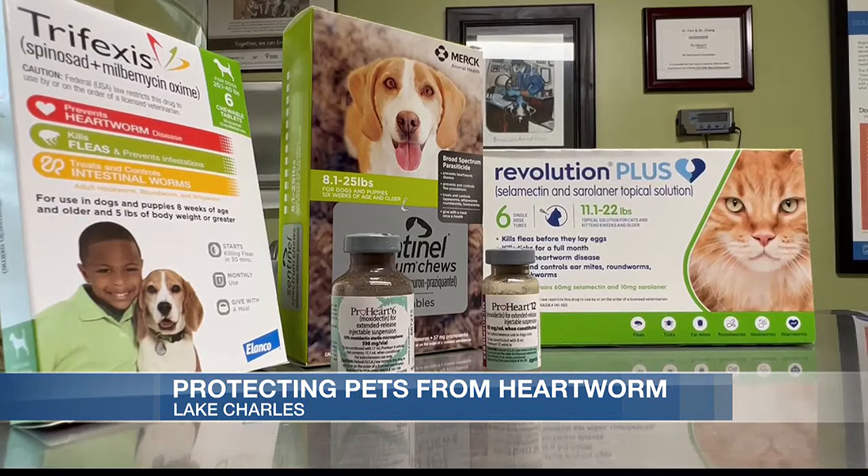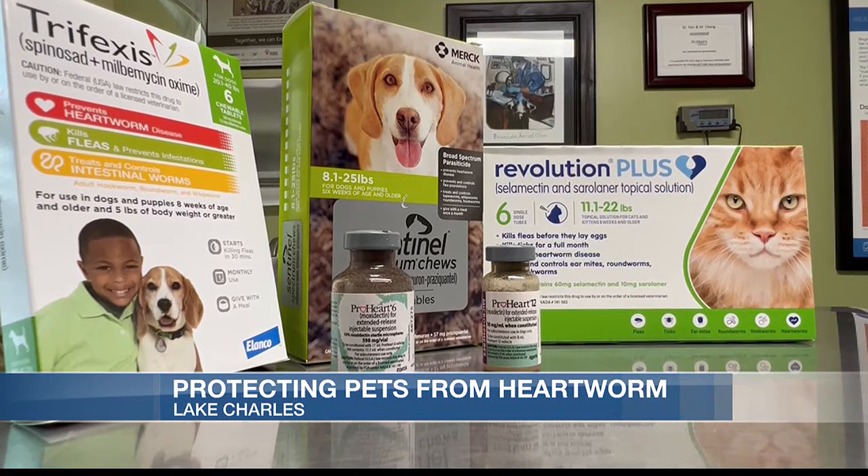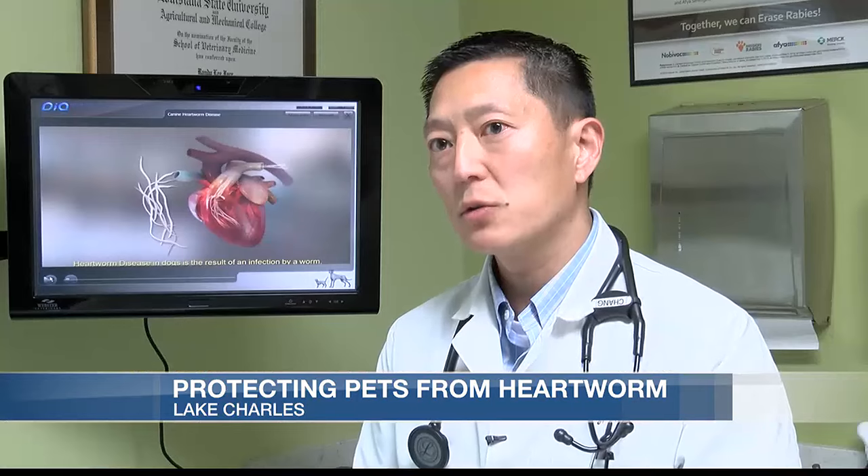Each month, get your dog on heartworm prevention — whether you go with a monthly heartworm pill, or there are shots that will last for six months or even up to a year.